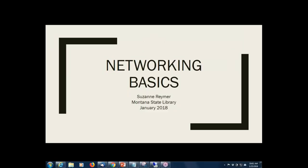Good morning everyone. I'm Jo Flick with the State Library and I'm here with my colleague Suzanne Reimer who's going to be conducting our webinar this morning.